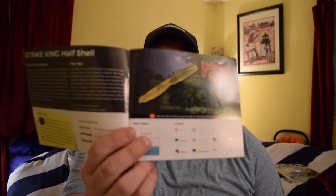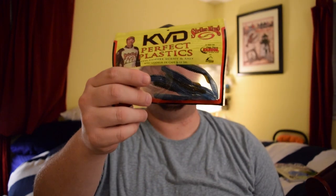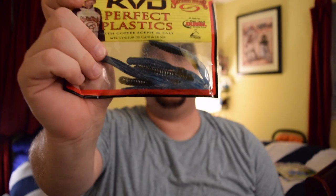Next up we have the Strike King Half Shell — a little KVD soft plastic. It's got a little black-blue color, pretty subtle. What it reminds me of is if you were to cut the tail and the appendages in the back, it almost reminds me of the little trailer that Z-Man used to give you for the original ChatterBait, and that was very effective. So this might try to take that place and might actually work for me.